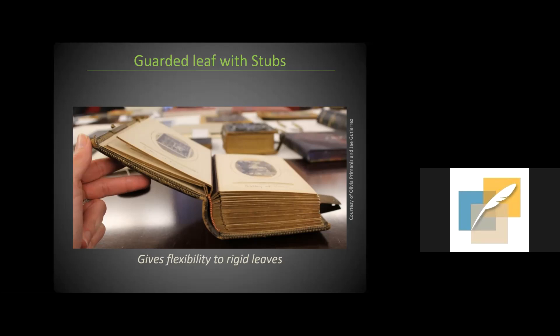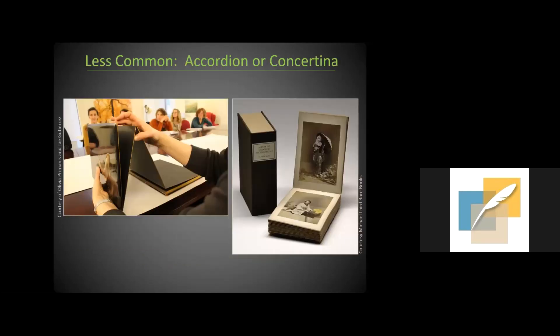I encounter accordion or concertina bindings once in a while. This is a more common style in Japanese bookbinding, and I've found many examples with decorative lacquer covers.